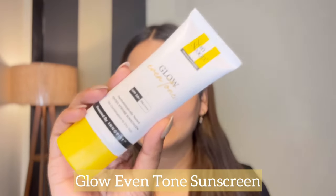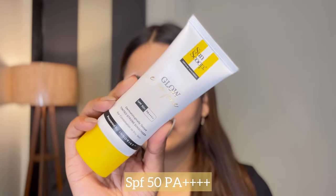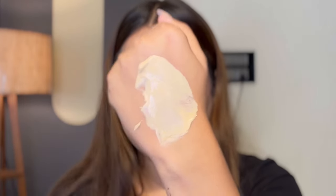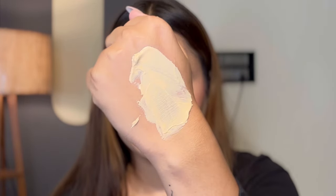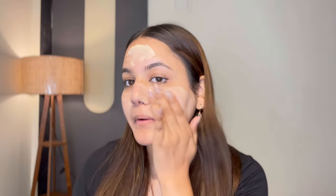First of all, let's talk about this sunscreen. This is the Glow Even Tone sunscreen from Sunscope. This is SPF 50 PA+++. This is for combination to dry skin. This is how the texture of the sunscreen looks like. I was really excited to apply it on my face — how does it give a shade match for my skin? And when I applied it on my face, it was so good and smoothly blended. It has a tinted effect to it which also evens my skin.